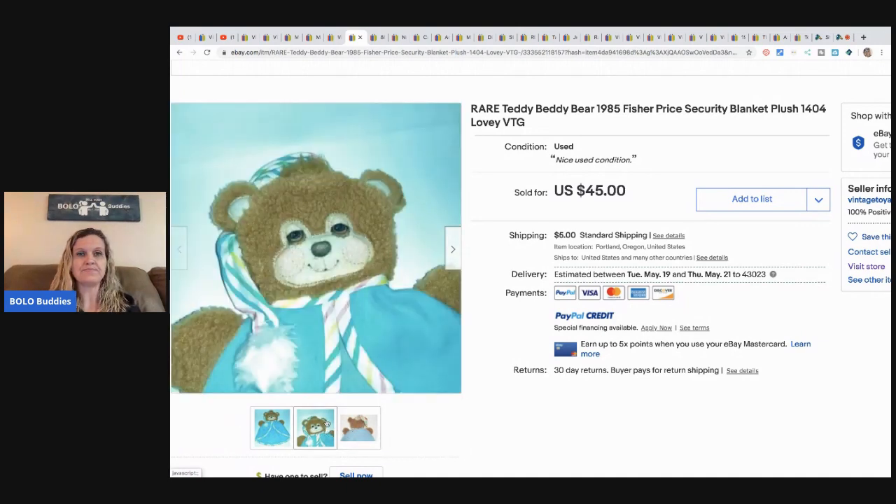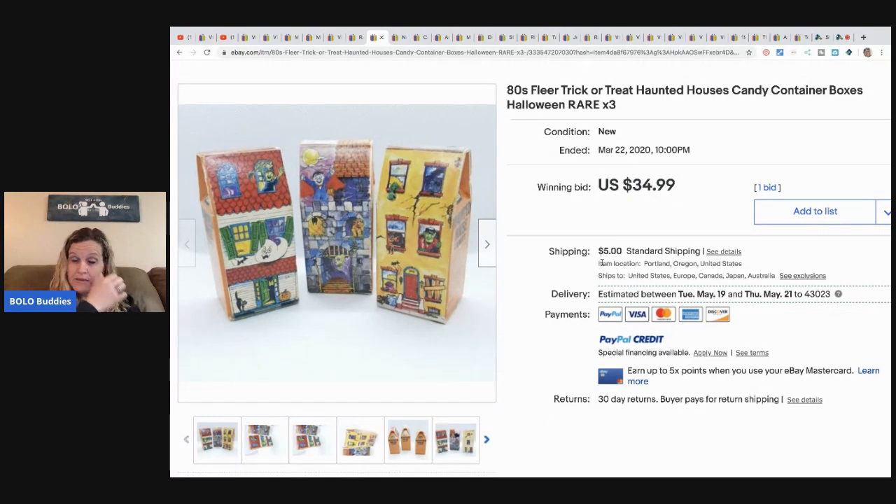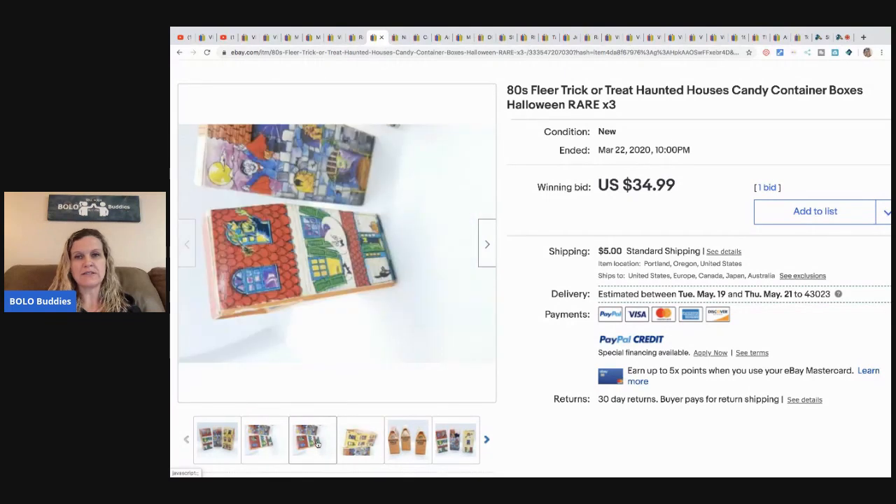These are 1980s Fleer Trick-or-Treat haunted houses candy container boxes — vintage small candy boxes about three inches tall that look like haunted houses. She paid a dollar but made a mistake listing them together in a group, starting the auction at $34.99, and got only one bid. Had she listed them separately she would have gotten more. She thought they were rare enough to generate interest, but in hindsight it was a mistake to bundle them.